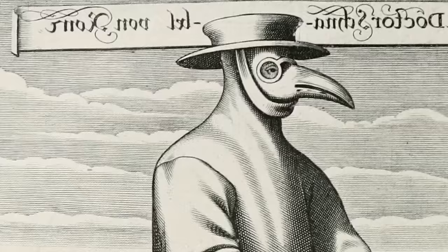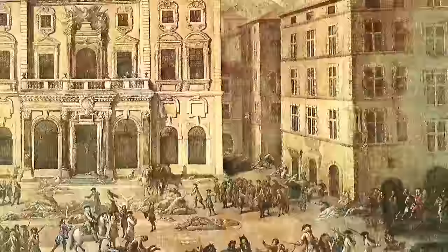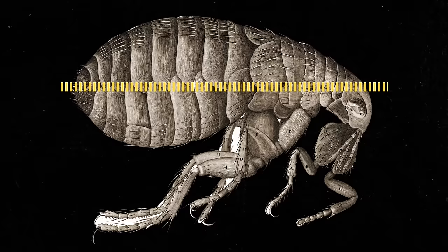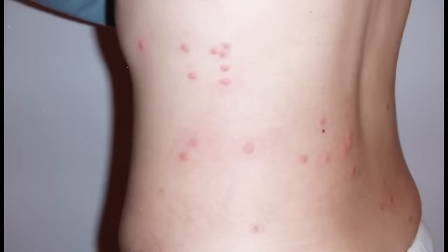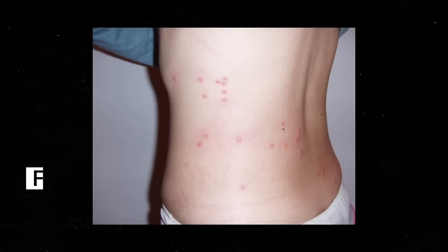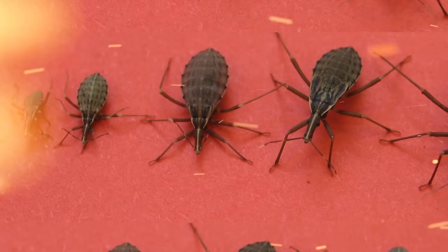A flea is tiny and humble, but it left a colossal impact on human history. They're notorious carriers of various conditions and responsible for some of the worst outbreaks in history. In the 14th century, the bubonic plague wiped out over 25 million people in Europe, and fleas were a big part of spreading it. Fleas spend their lives searching for warm-blooded hosts to feed on. Despite their tiny size and absence of wings, they can leap 6 feet in the air. Flea bites can cause itching and even anemia, but the most dangerous part is the viruses, bacteria, and worms they transmit.